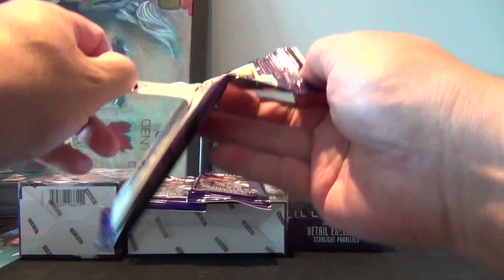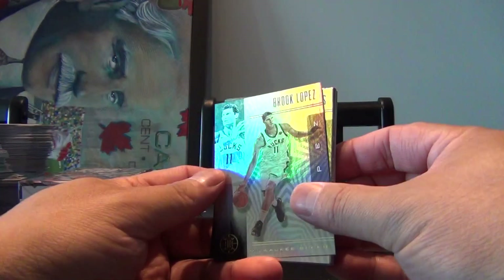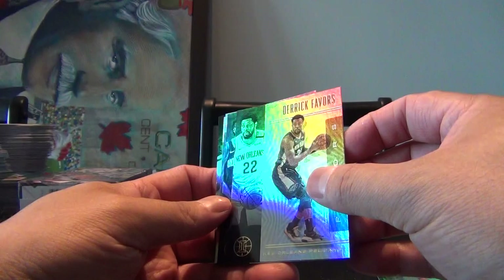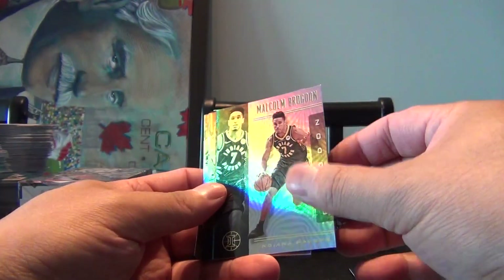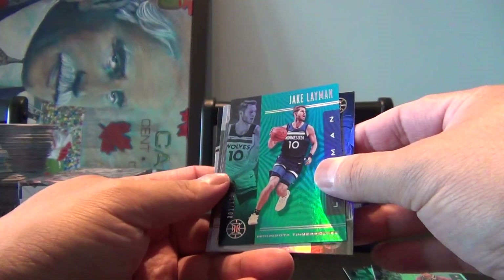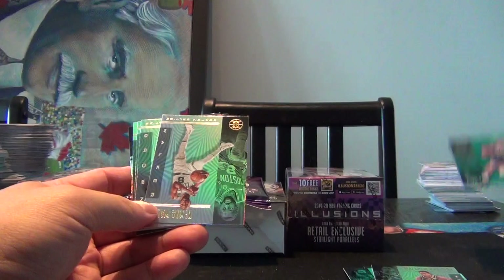Again, looking for anything Zion. These all look shiny: Brooks, Brooke Lopez, Derek Favors, James Harden. It's just tough with this camera angle and the lights. Steven Adams, Malcolm Brogdon, and our first looks like a parallel here — we got a Jake Lehman, number one out of 125. There we go, very first card off the line for that one.